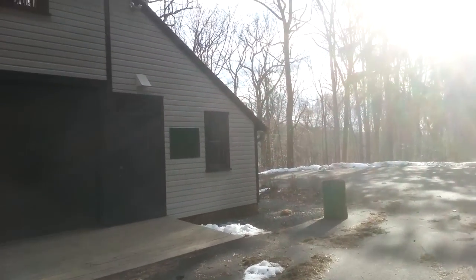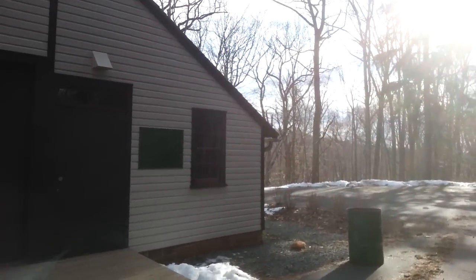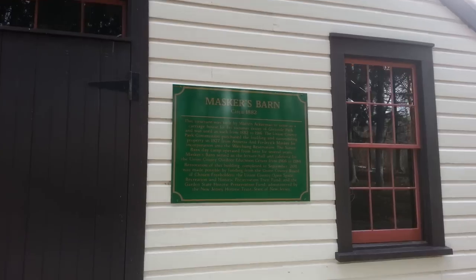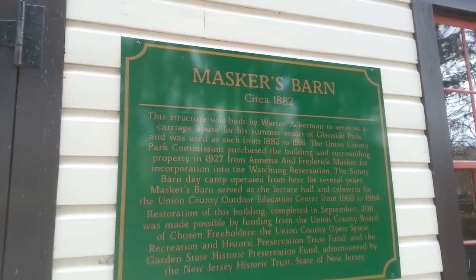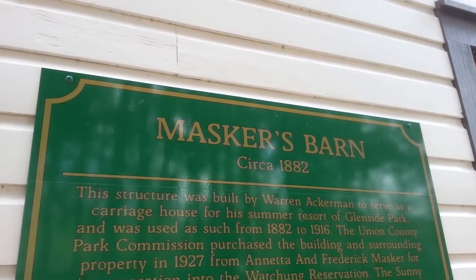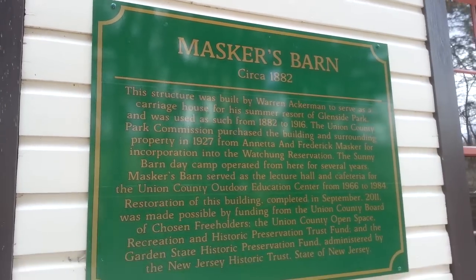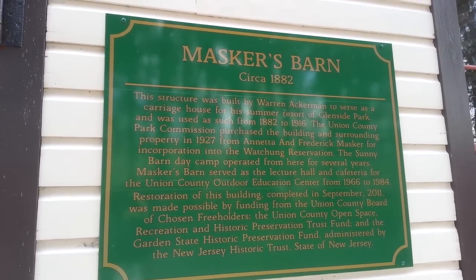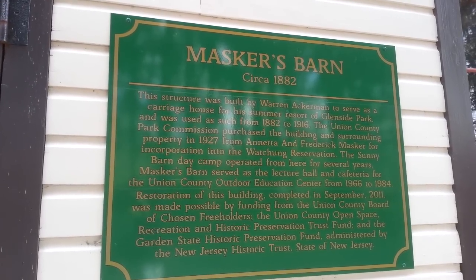Let's see what the sign says. So this is 1882, but it definitely looks like it's been maintained. Masker's Barn — it was a carriage house for the resort of Glenside Park and was used from 1882 to 1916.